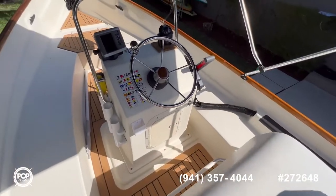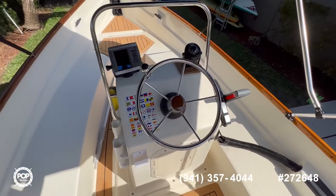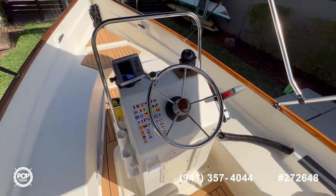Up at the helm you have a nice GPS, compass, and your engine controls. This one has the electric tilt and trim, so it's easier to maneuver.